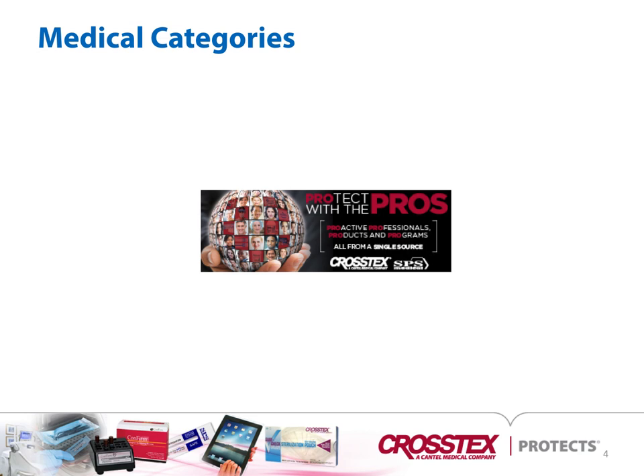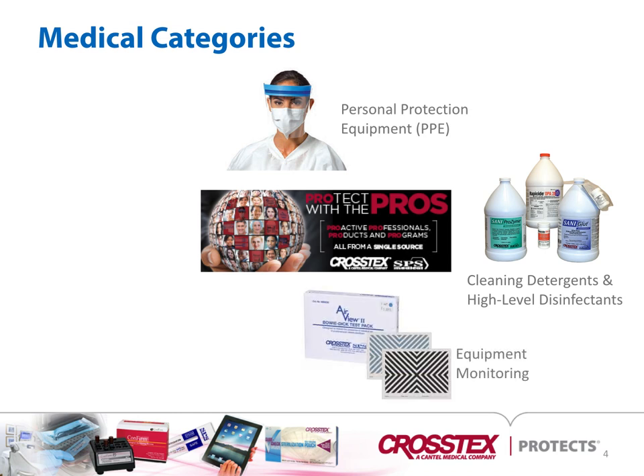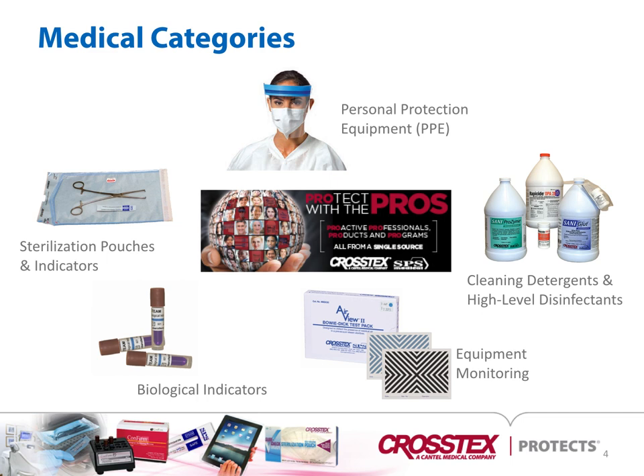Our medical categories cover personal protective equipment, cleaning detergents, and high-level disinfectants, equipment monitoring, biological indicators, sterilization pouches, and chemical indicators.